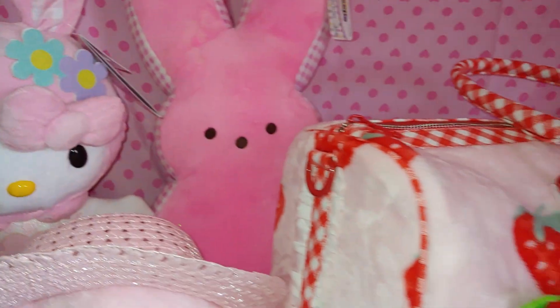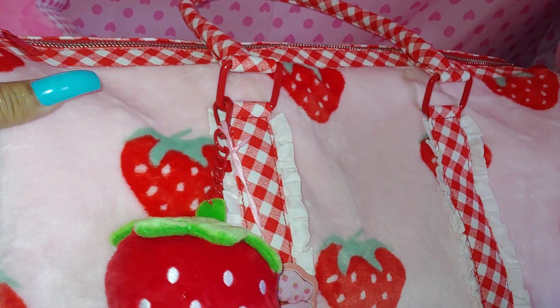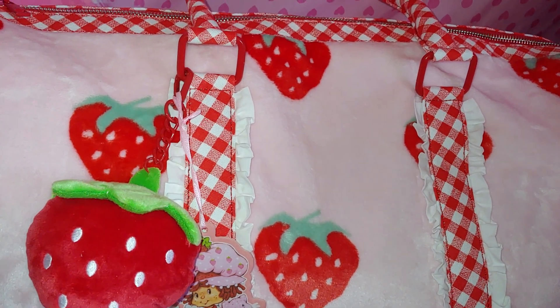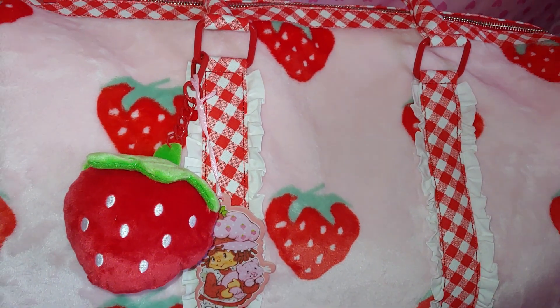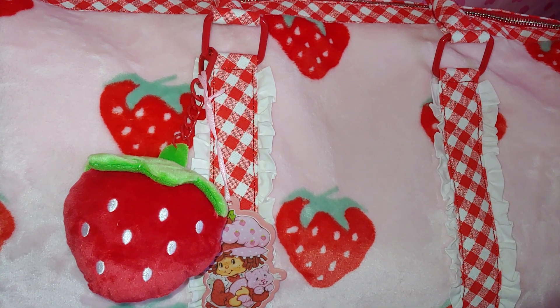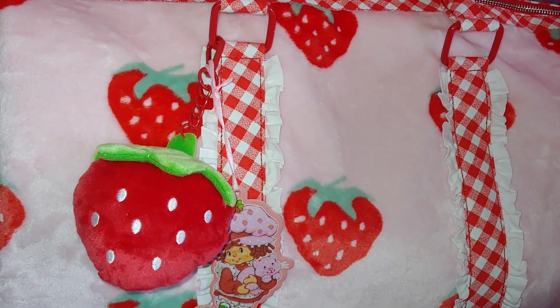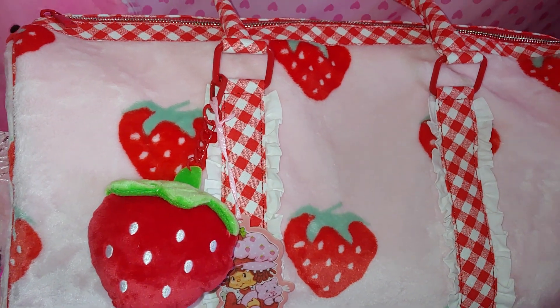It's my new Strawberry Shortcake Travel Bag. I love it. It's so beautiful. It does not do justice in the pictures online — it just looks so beautiful and lovely in person. And it's Strawberry Shortcake herself, the original. I love it, it's just so cute.